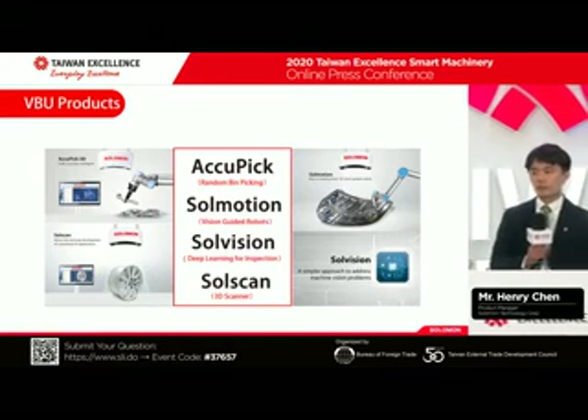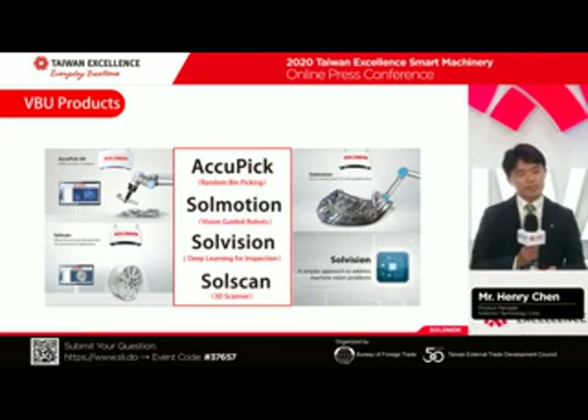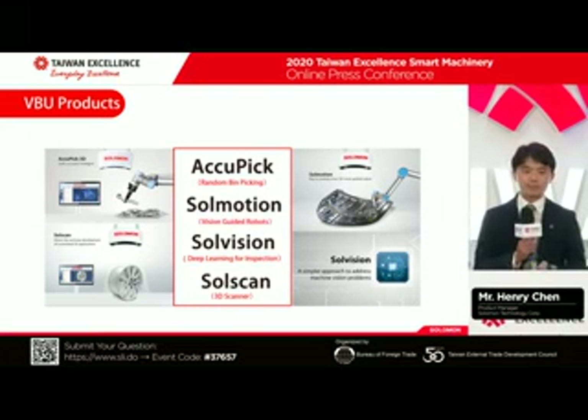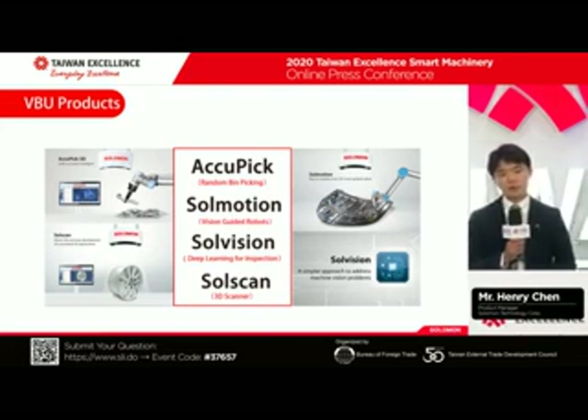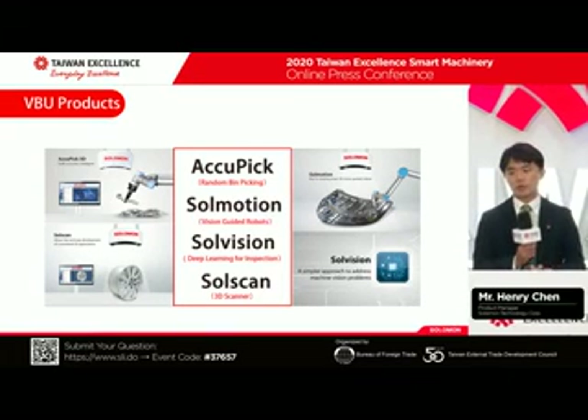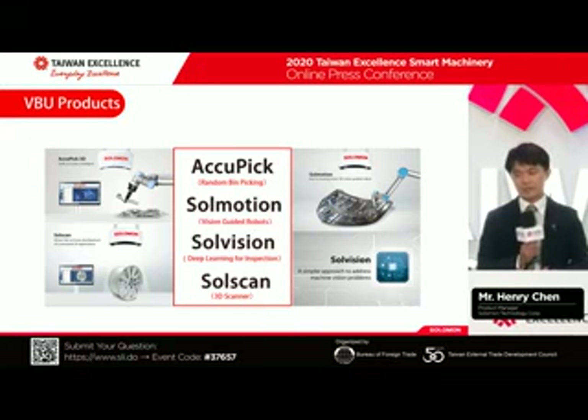We are an AI 3D vision company. We have four products. First is AccuPick, which does random bin picking. Second is SolMotion, doing AI robot guiding in 3D. Third is SolVision, using our AI software to do the inspection job. And we also have a 3D scanner to provide accurate 3D models.